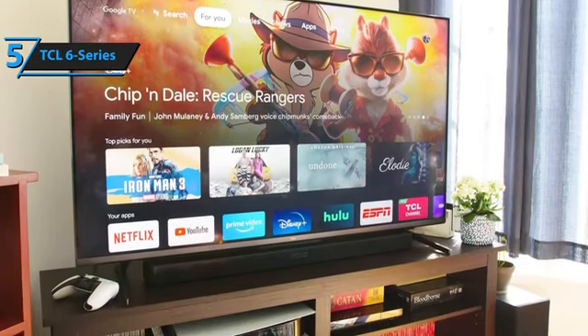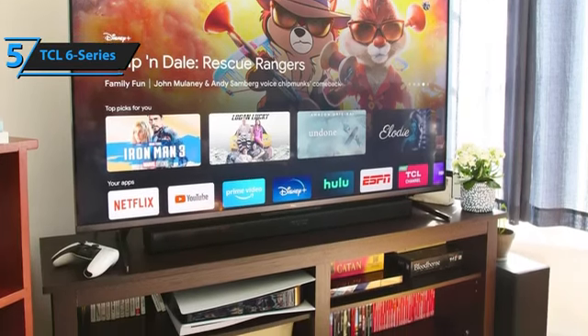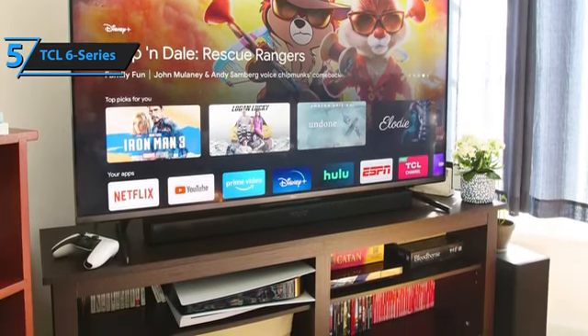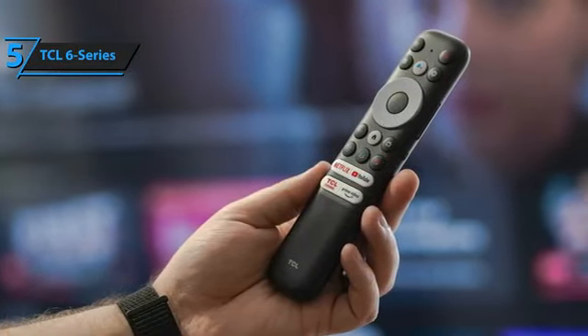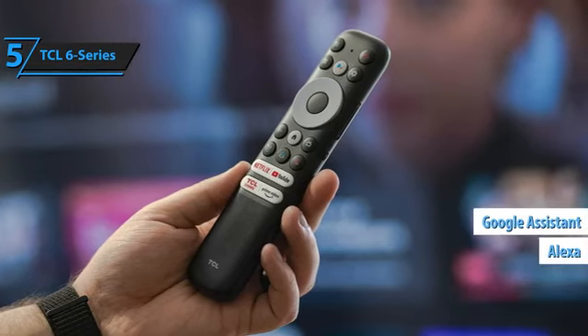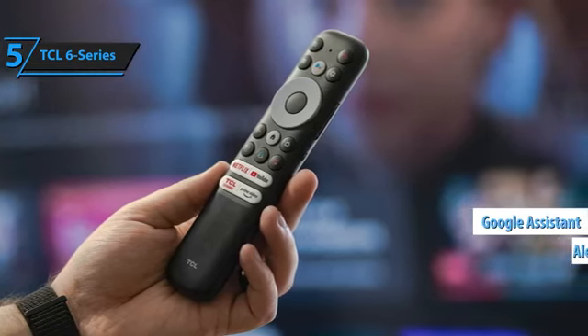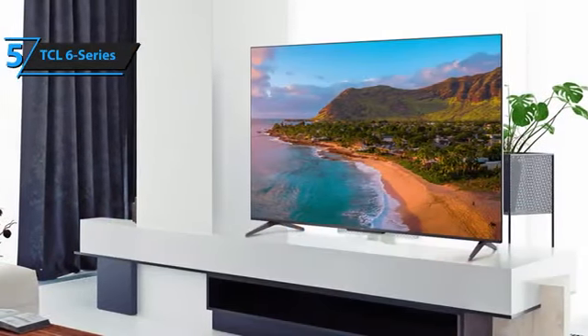Furthermore, an adjustable feature enables you to raise or lower the TV relative to the stand, providing space for a soundbar without hindering screen visibility. The 6 Series comes with a simplistic Roku remote equipped with voice control. While not as advanced as Amazon Alexa or Google Assistant, the voice functionality is efficient for executing searches, launching apps, switching inputs, and tuning to antenna channels.